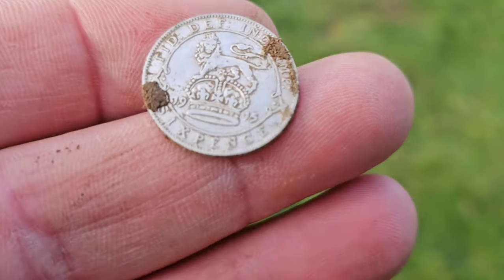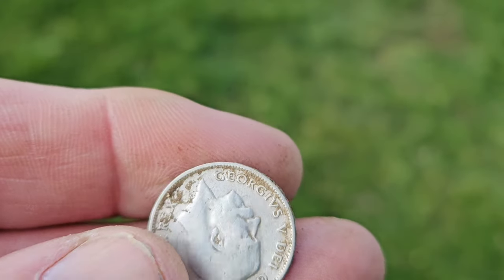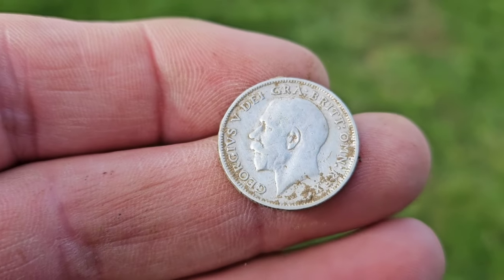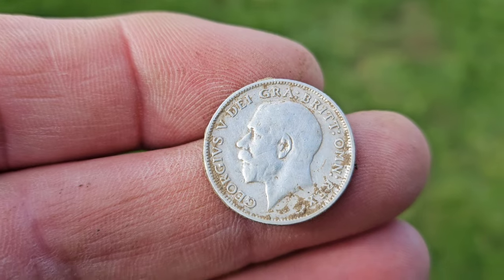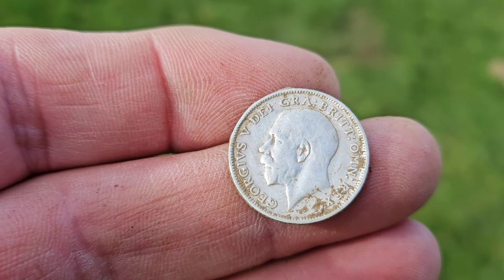I'm absolutely exhausted with all the excitement. Here with Jay Brown — he's just had a silver for him, bagged his silver of the day: 1915 sixpence of George. There you go, there's George. Nice little coin, another one to add to today's collection.